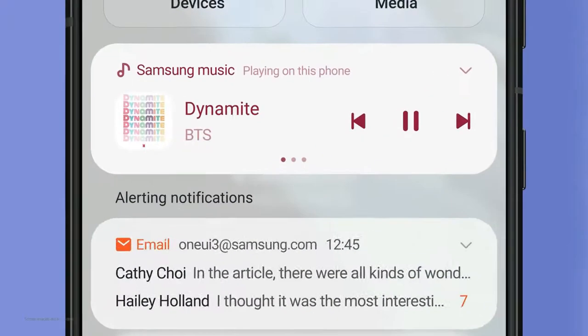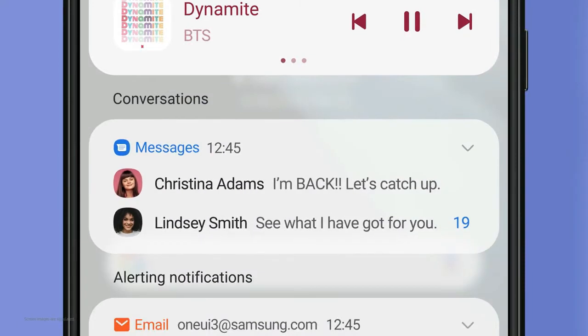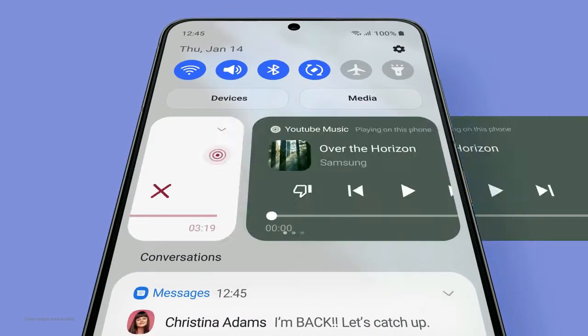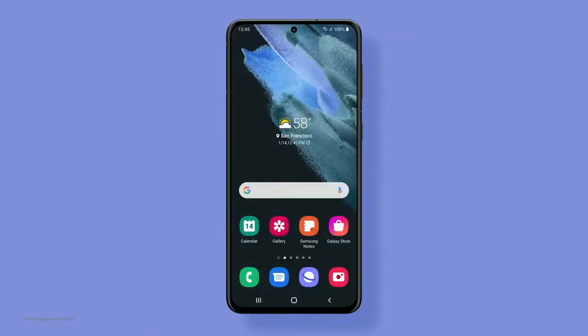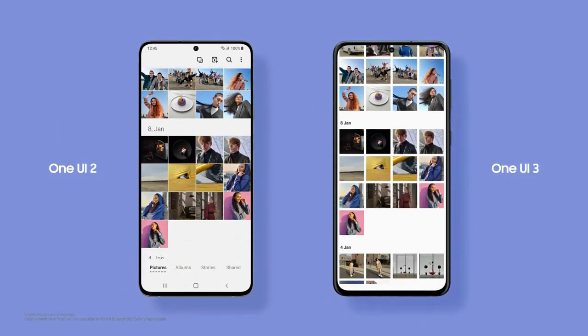Message notifications are grouped together at the top for faster, easier access. Flip between music apps, turn frequently used functions on and off quickly, and focus on your contents while scrolling through.